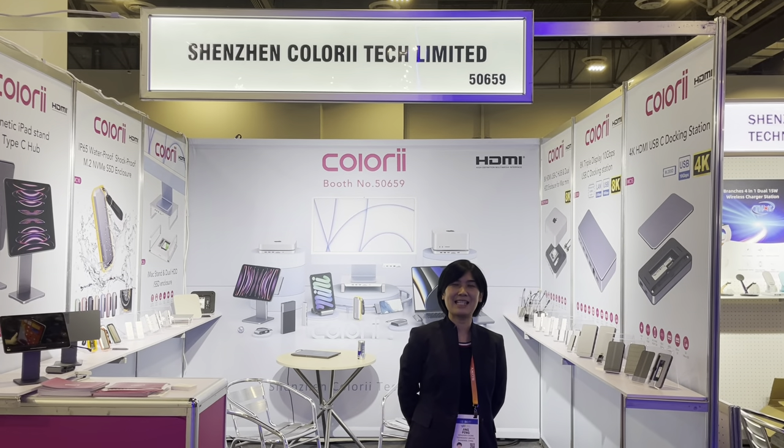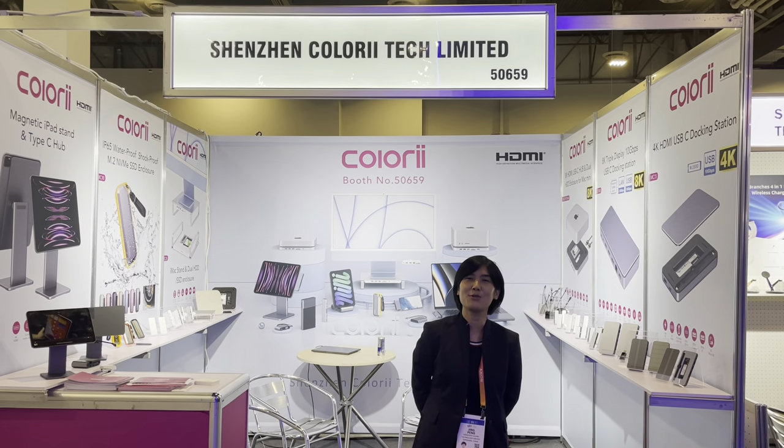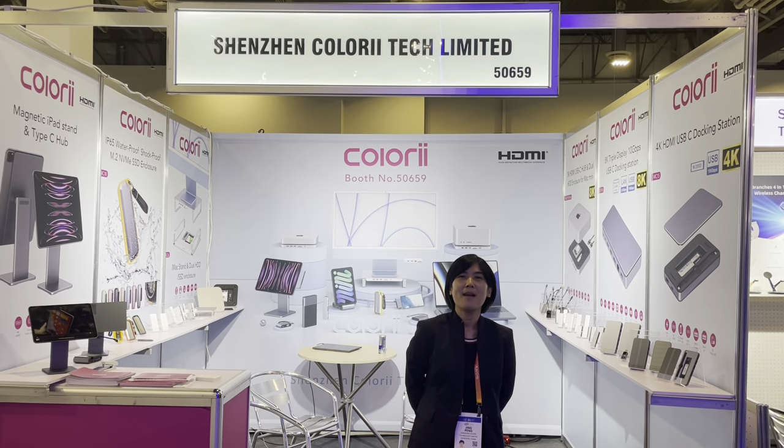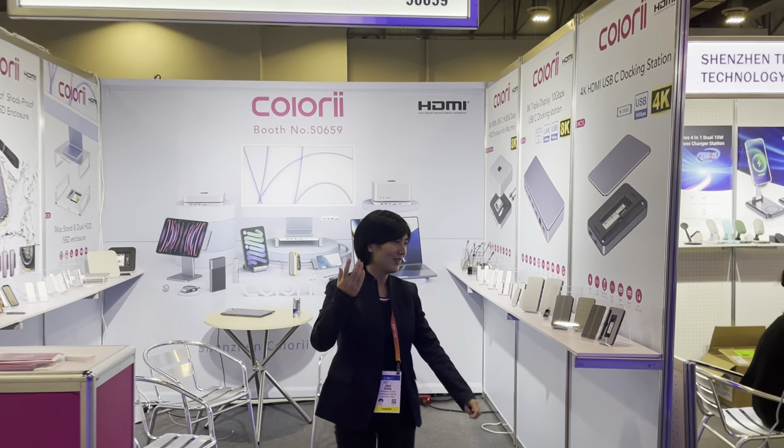Hi, this is Colory. This is Dini from Colory. We are happy to be back to the 2023 CES. We bring many new products here. Let me introduce you.